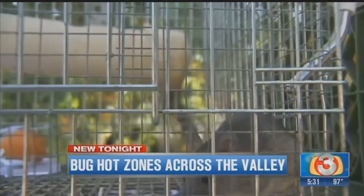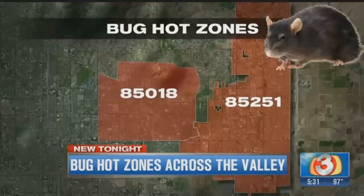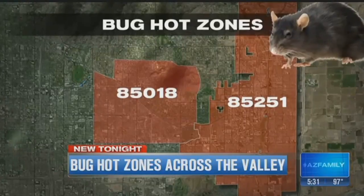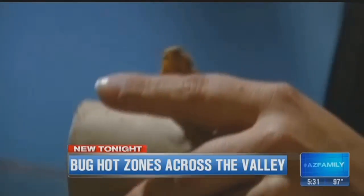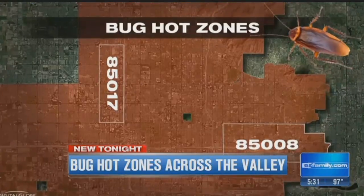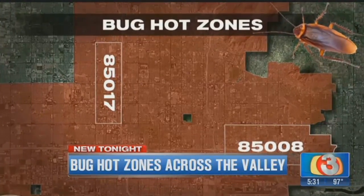Roof rats like older neighborhoods with lots of orange trees — 85018 in Phoenix and 85251 in South Scottsdale. And nobody likes cockroaches, especially in zip codes 85017 and 85008.